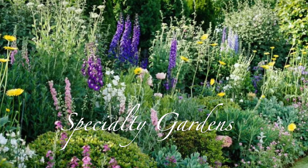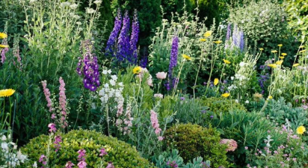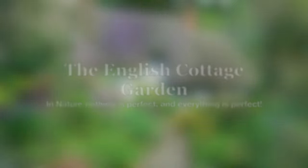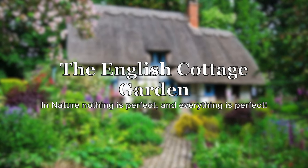Speciality gardens, which is what I'm going to feature mostly today, are the English Cottage Garden and the French Country Garden. We're going to start with the English Cottage Garden.